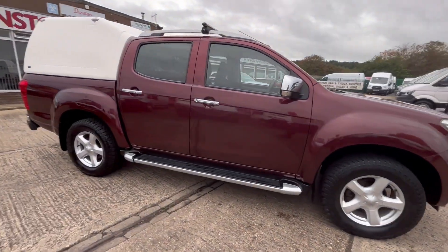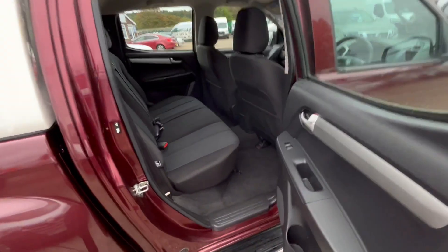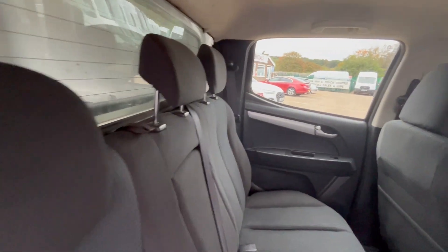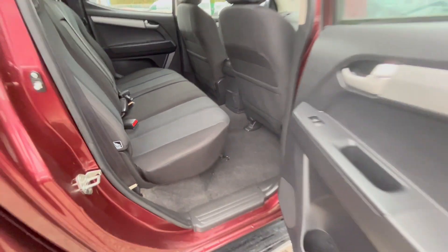Obviously it comes with your five seats, which all double cabs do. That's your seats in the back there — nice clean tidy little truck. Head cloths all good, seats all good, carpet is all good.